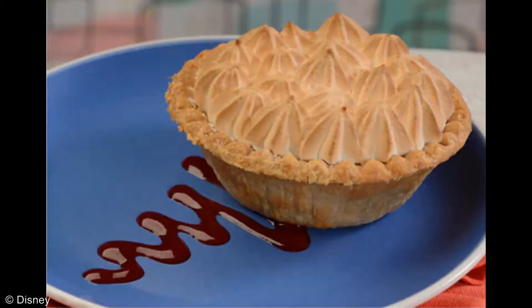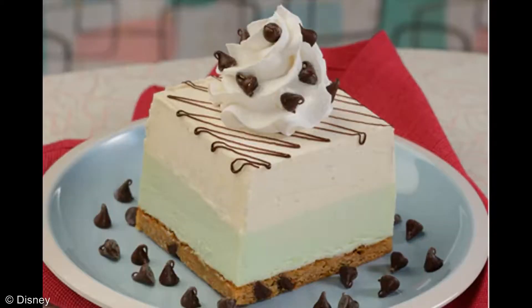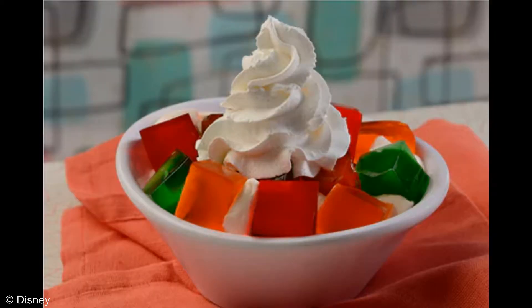Up next we have three desserts. Lemon meringue pie: a lemon curd in a flaky pie shell topped with toasted meringue and garnished with a raspberry sauce. Sounds very tasty. Continuing on is the Grasshopper Bar: a mint white chocolate mousse with chocolate chips on a chocolate chip cookie and topped with whipped cream and chocolate chips. Between the mint and the chocolate, this is a chocoholic's dream come true. Finally, there is a stained glass dessert: whipped pineapple fluff decorated with cubes of strawberry, lime, and orange gelatin to look like stained glass. Perfect for kids of any age, including you dads out there wearing those mouse ears and goofy t-shirts.